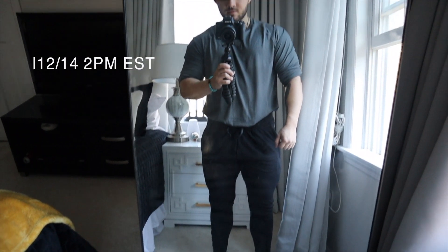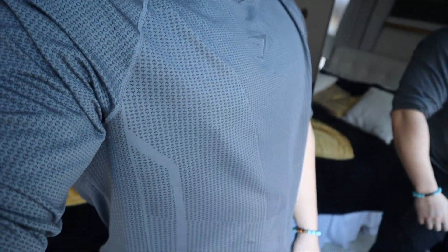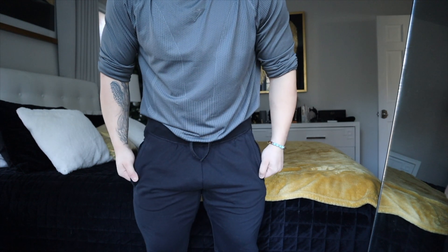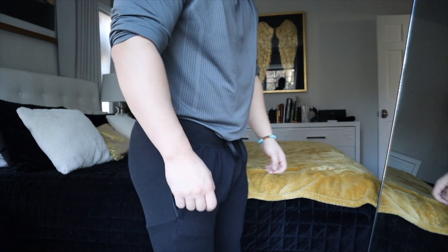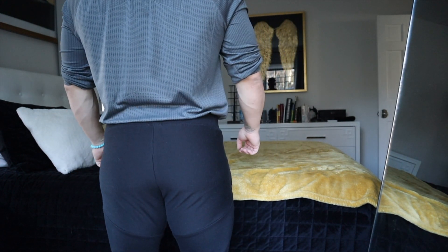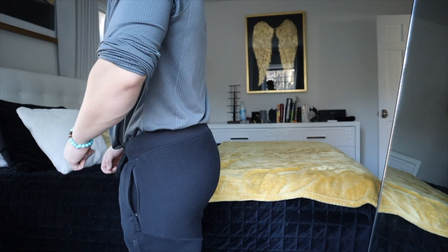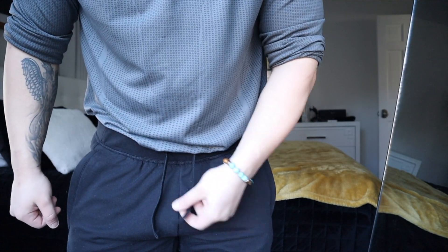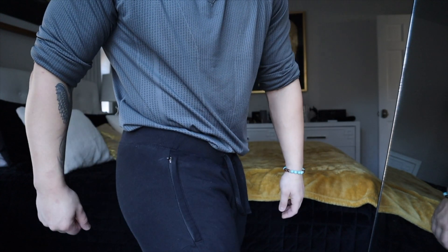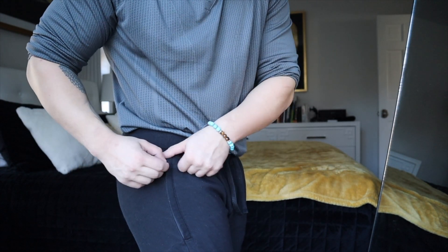First outfit here is part of the Gymshark Chalk Collection. The long sleeve is gray and the joggers are black. I wear a large in both — for reference I'm 5'5", 180 pounds. The shirt is honestly my favorite so far from Gymshark — extremely comfortable, light, and moves with you as you train. You can see all the details in the fabric that make it really breathable. The joggers are nice and tapered but have room in the quads, which I personally like. The pants have great quality stitching as well as nice zippers on the side.